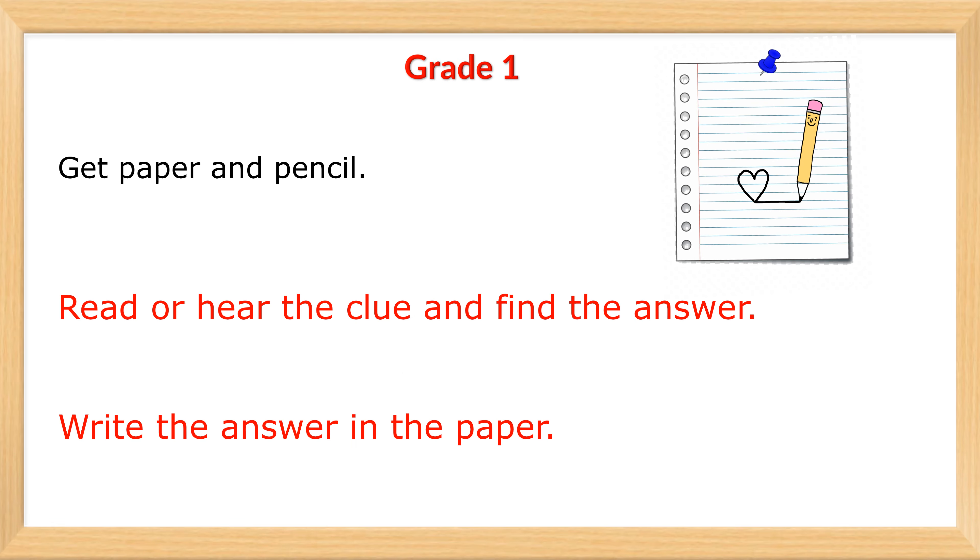Get paper and pencil. Read or hear the clue and find the answer. Write the answer on the paper.